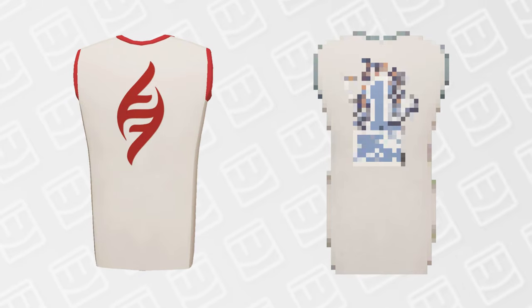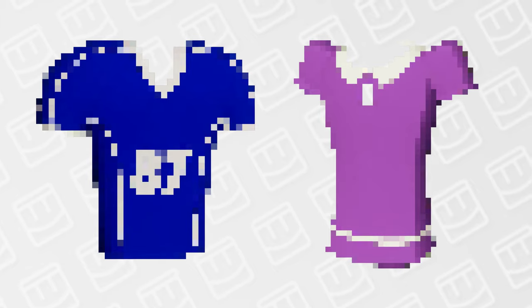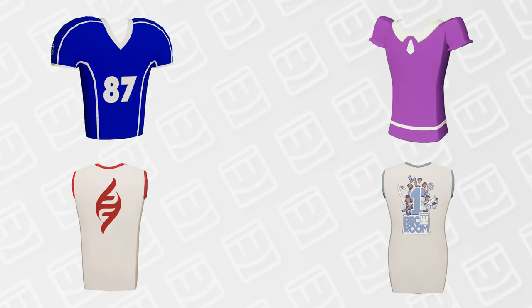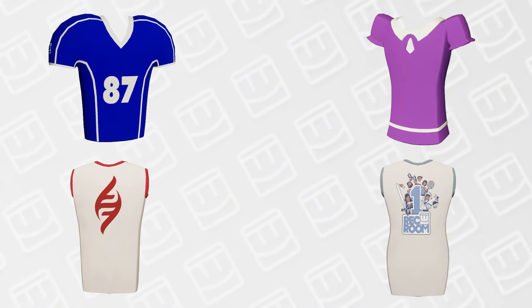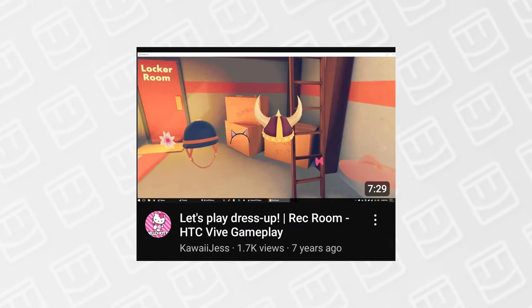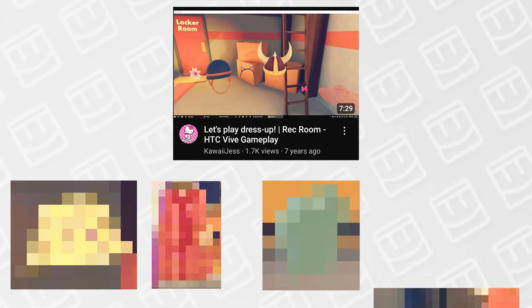When you think of Rec Room's deleted or removed items, you're probably either thinking of well-known items like the Helix VR shirt and the first anniversary shirt, or you think of deprecated items such as the ice hockey shirt and the poofy dress. However, you can still technically access all of these items — they're still in the game, though usually worn by older players, or worn by staff members or hackers. I recently found a video from October of 2016 that showcases old items, including items that are no longer in the game whatsoever.